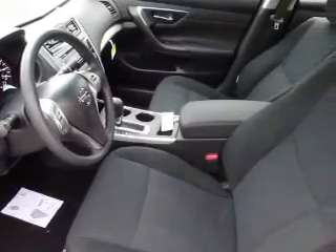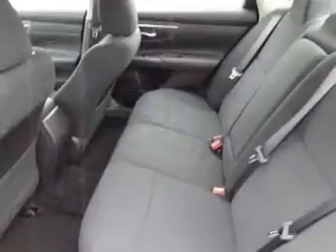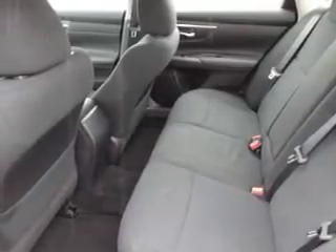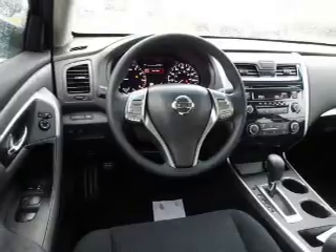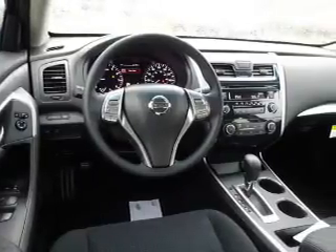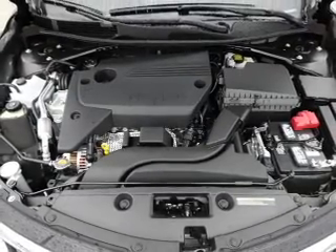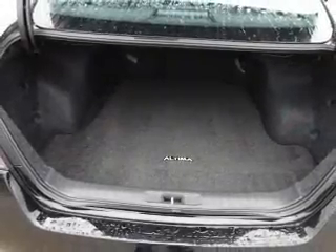Keyless entry, independent suspension, brake assist, traction control, stability control, front ventilated disc brakes, and anti-lock brakes. Inside you'll find Bluetooth connectivity and auxiliary input, steering wheel controls, push button start, curtain head airbags, front airbags, side airbags, and side impact door beams.